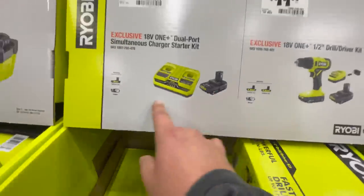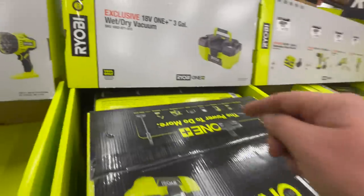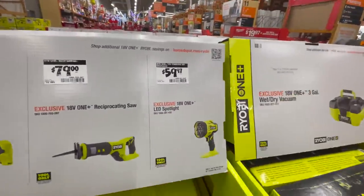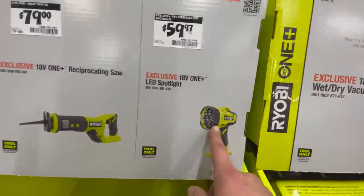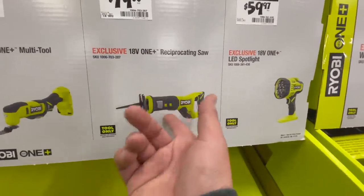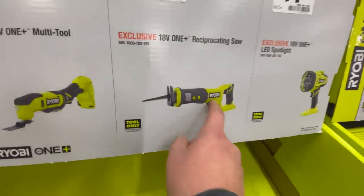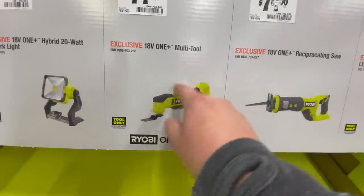They have a dual charger with a 2 amp hour new battery for $100. The price fell off of this but I'm pretty sure that's $100. These are not in stock yet but the prices are there. For $59.97 you can get the LED spotlight. For $79.99 you can get the 18-volt single. For $79 you can get the reciprocating saw — that is brushed, by the way, brand new — and for $79 you can get the 18-volt multi-tool.